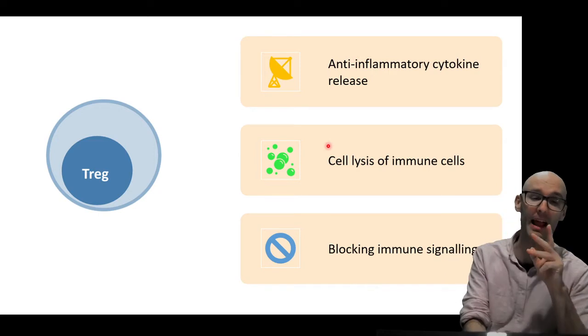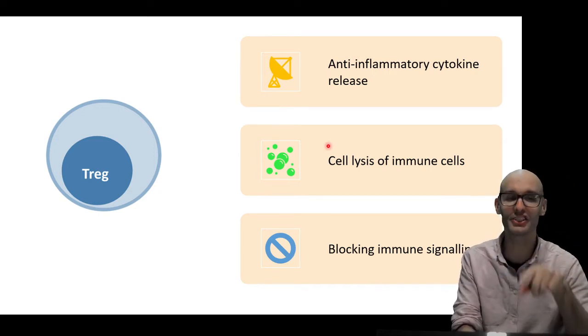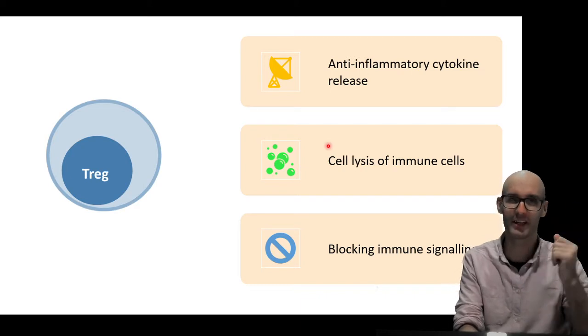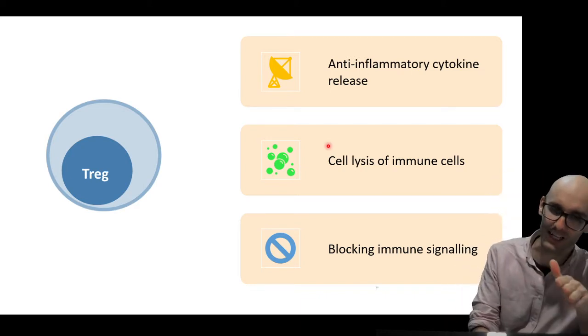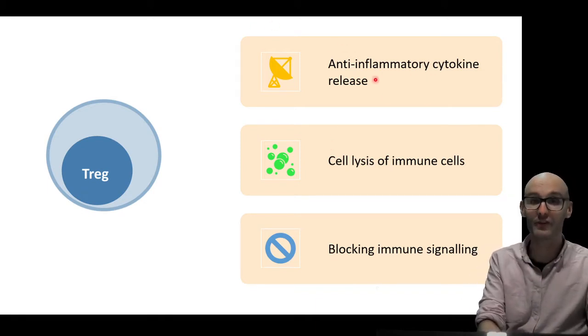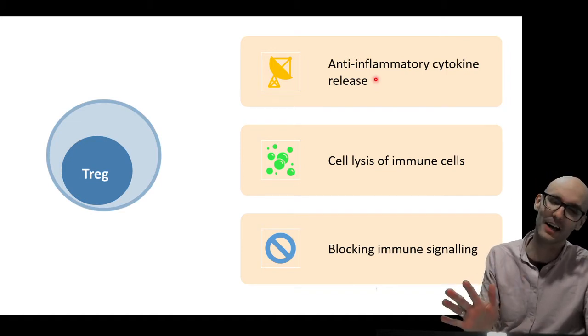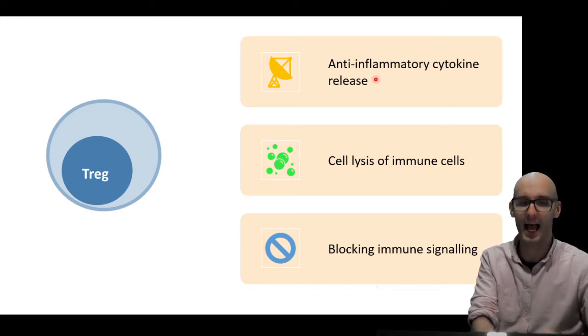So they do three main things — I should just put it on a backtrack on all my videos: it's more complicated than that, there's way more going on. But I'm just going to tell you three main things and three of my favorites. We've got anti-inflammatory cytokine release. That's kind of what all T-helper cells do — they release cytokines to regulate the immune system. Normally pumping it up, but these guys pump it back down.